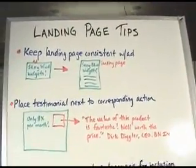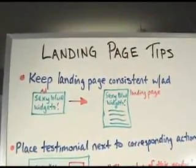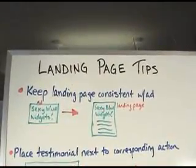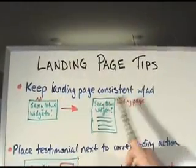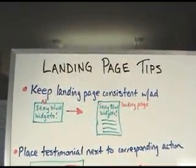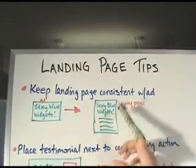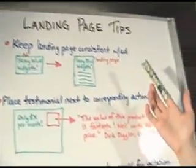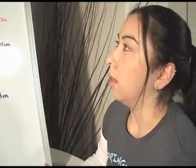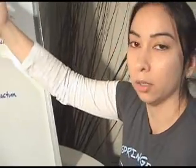Alright, first of all, what you want to do is keep your landing page consistent with your ad. I'm using a sexy Chinese finger trap as my pointer. So you have your AdWords ad here, and if it's going to talk about sexy blue widgets, what you're going to want to do is have your landing page pretty much have the same call to action that your ad displayed. You don't want to have sexy blue widgets to grab your searcher's attention and then have it be something about little ponies instead — they're not going to want to convert, they're just going to click away. I recommend having whatever your call to action was on your ad be your title on your landing page.